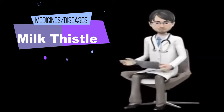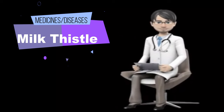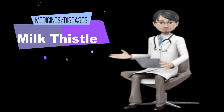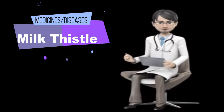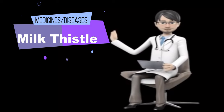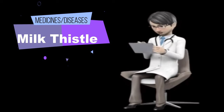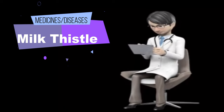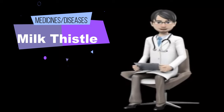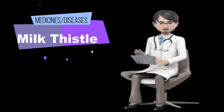Prostate cancer: PSA (prostate-specific antigen) is a protein in the blood used to diagnose and monitor prostate cancer. Early research suggests that taking a supplement containing silymarin, soy isoflavones, lycopene, vitamins, minerals, and antioxidants by mouth daily can delay the rise in PSA levels in men with a history of prostate cancer. However, the effects of milk thistle alone are not clear.